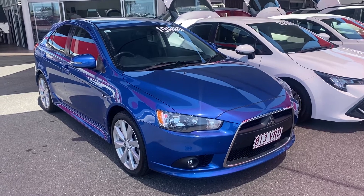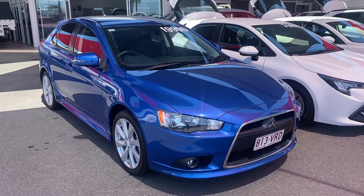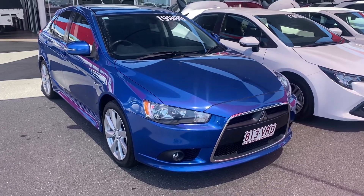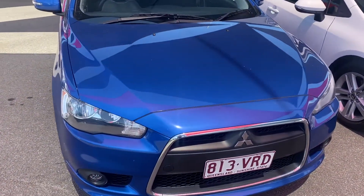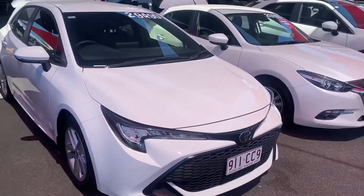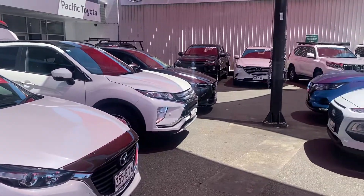Good afternoon, welcome to your virtual tour on the Mitsubishi Lancer that you've inquired on. In this virtual tour I'll be going through all the interior and exterior of this car, pointing out any scuff marks or any marks that need to be noted at first point of sale. Before I start the virtual tour, let me just introduce you to my yard here in Cairns. Where I'm standing is one of our two pre-owned dealerships.